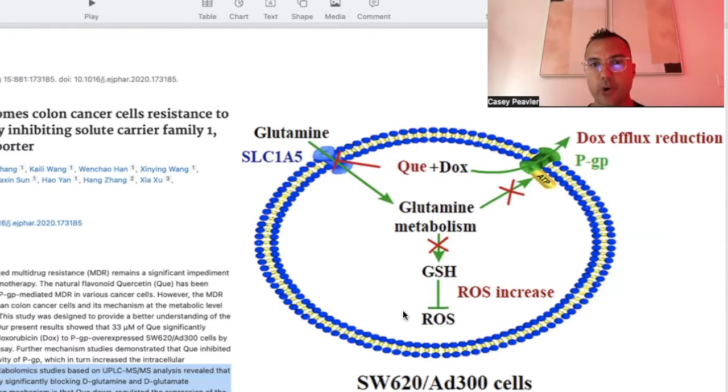This graphic shows the SLC1A5 transporter that brings in glutamine and allows glutamine to participate in the aberrant metabolism of cancer cells — and that is being blocked by quercetin here.